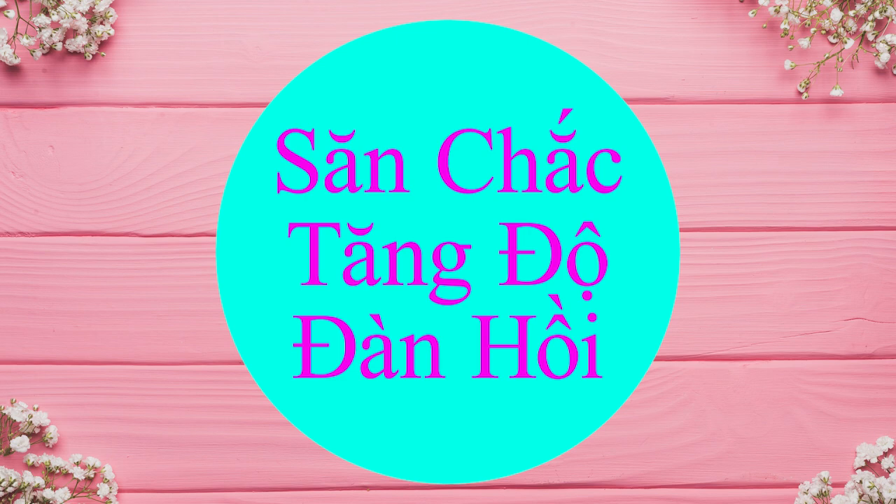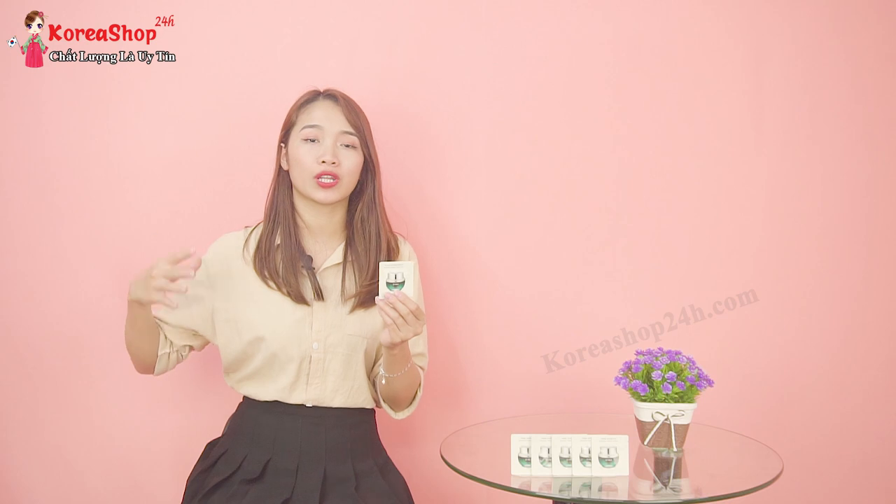Công dụng thứ ba: khả năng làm săn chắc và tăng cường độ đàn hồi cho da. Sản phẩm sẽ kích thích sản sinh collagen, khiến da có độ đàn hồi và săn chắc hơn. Đó là lý do tại sao dưới 25 tuổi thì không cần sử dụng sản phẩm này, còn đối với những phụ nữ sau 25 đến 30 tuổi thì phù hợp hơn - đây là dòng sản phẩm cao cấp dành cho độ tuổi đó.